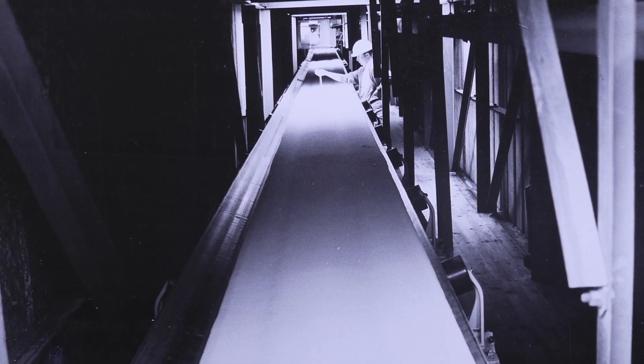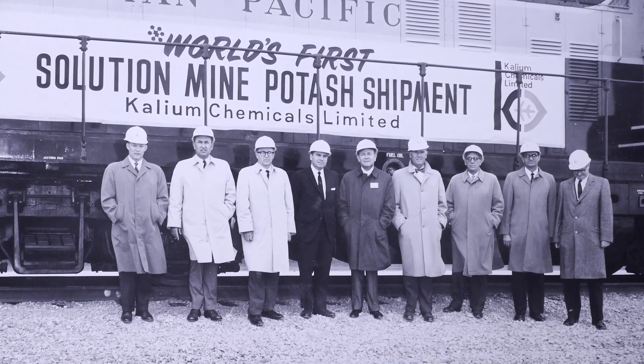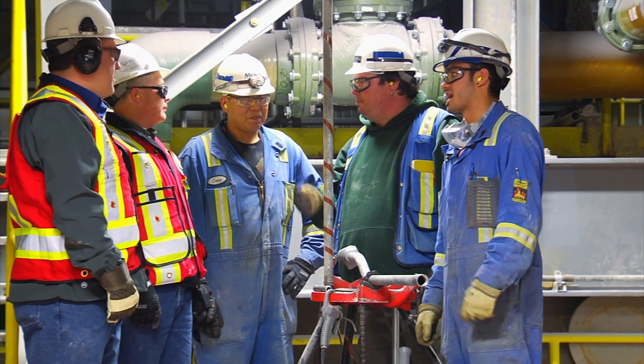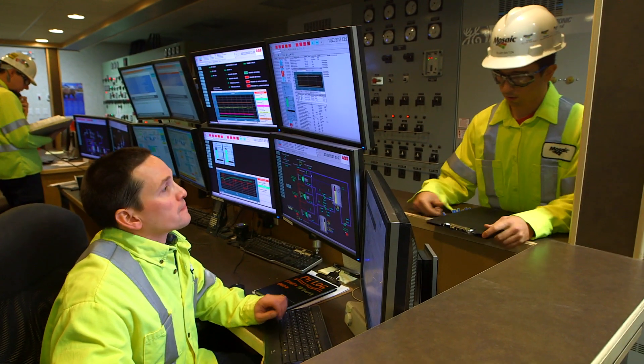Since that first ton of potash rolled off the belt at Belle Plaine in 1964, this is a plant that's been continually improved, continually looked at. Even to this day with our young engineers, we're encouraging them to take nothing for granted. Just because it's been here for 50 years doesn't mean it can't be improved upon or that there isn't a better technology out there that we should be applying.